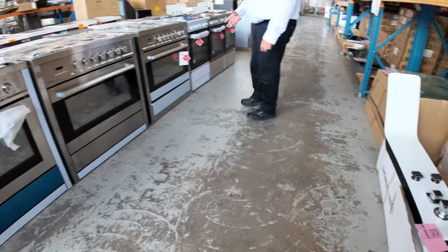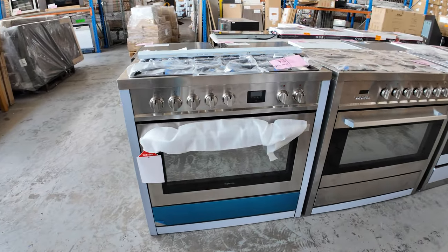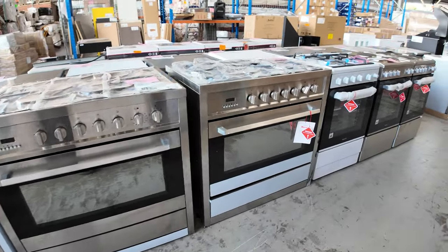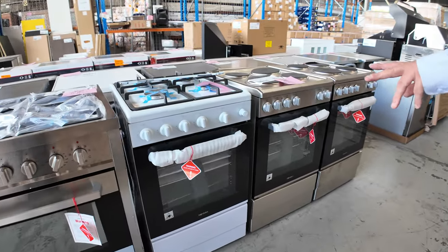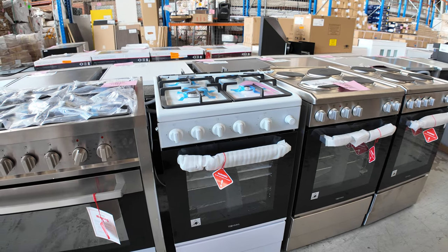As we get down to the back end of the auction, plenty of kitchen, bathroom, and laundry appliances. These freestanding ovens — some of these have just been going out dirt cheap. We've got some 600mm ones as well. We've only got one white enamel left and a couple of the stainless steel.